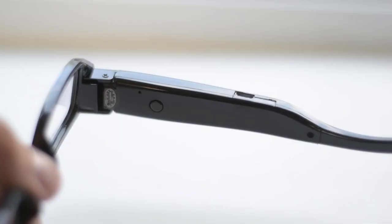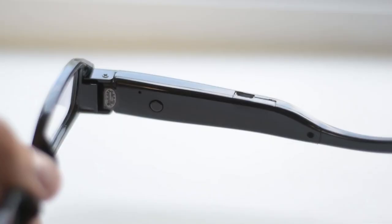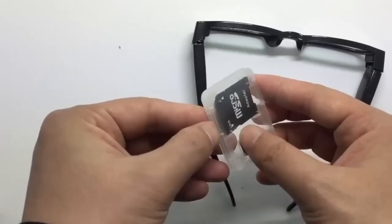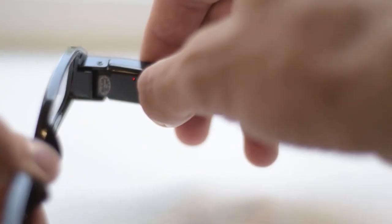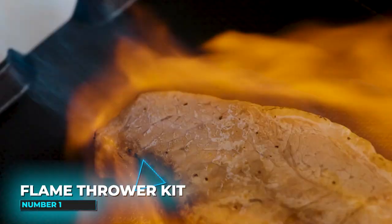Number 2: The Midzoo Spy Glasses. This gadget is a spyglass that helps capture images without the other person's knowledge. It has a resolution of 1920x1080 and can record at 30 frames per second. The video is automatically divided into 10-minute segments. The spy glasses can be used anywhere without fear of running out of charge, and a full charge can last up to 50 minutes.